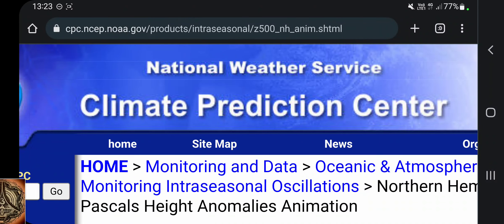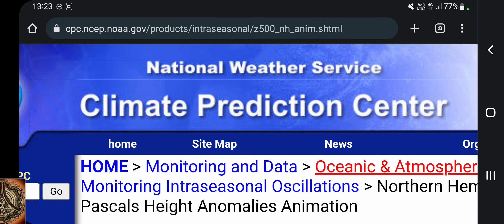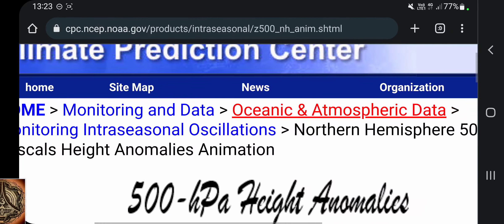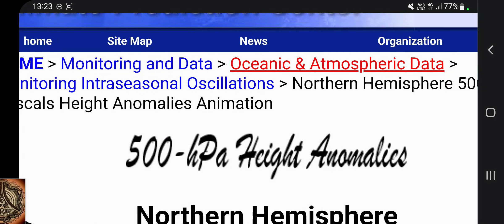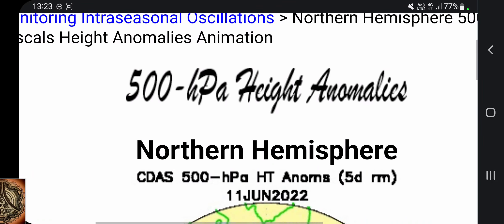National Weather Service, Climate Prediction Center — this is available to everyone. 500 hectopascal height anomalies, Northern Hemisphere.